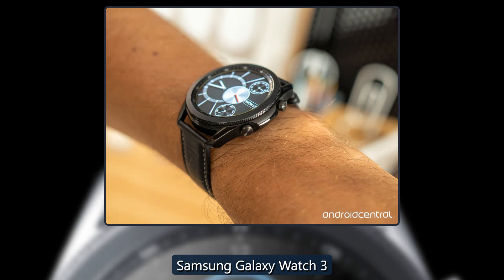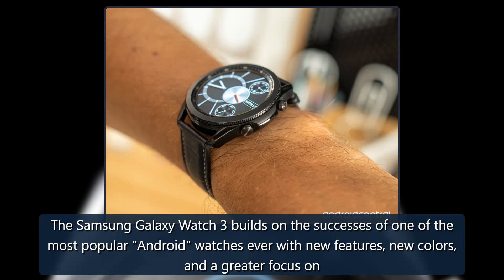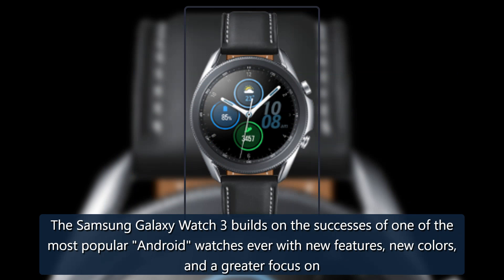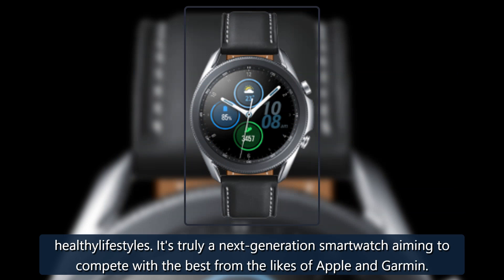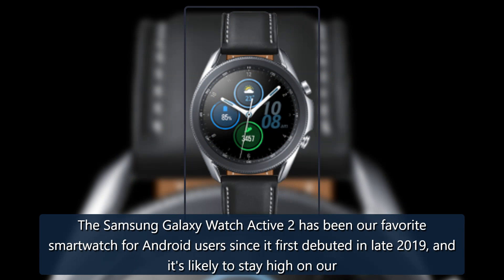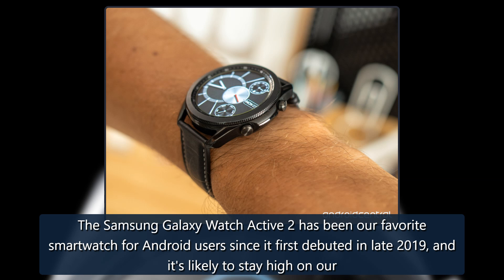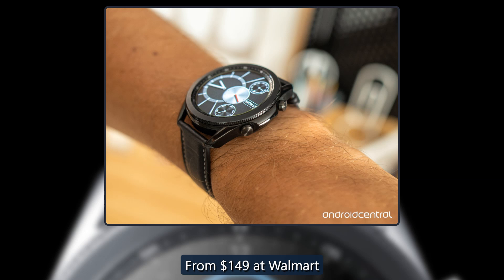The latest and greatest Samsung Galaxy Watch 3 is still one of our favorites, alongside the Samsung Galaxy Watch Active 2. The Galaxy Watch 3 builds on the successes of one of the most popular Android watches ever, with new features, new colors, and a greater focus on healthy lifestyles. It's truly a next-generation smartwatch aiming to compete with the best from the likes of Apple and Garmin, starting from $299 at Amazon. The Galaxy Watch Active 2 has been our favorite smartwatch for Android users since it first debuted in late 2019, and remains high on our list. It is lightweight, sporty, and perfect for everyday use, starting from $149 at Walmart.